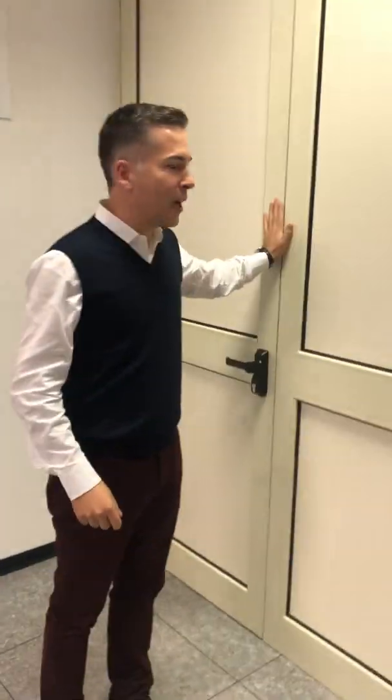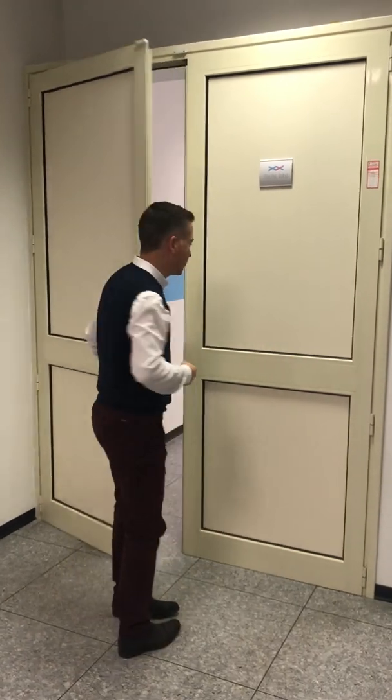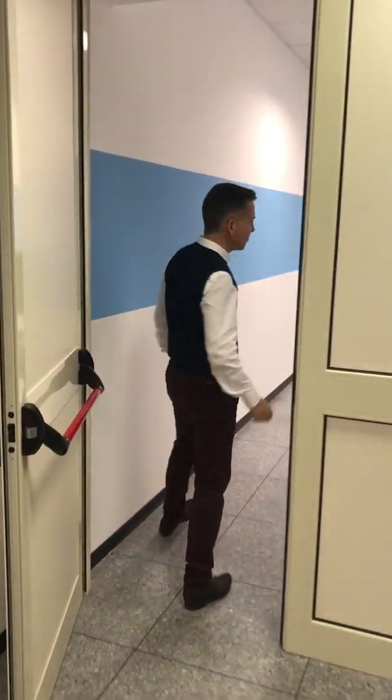To enter the lab we need to go through this door. Not everyone at the dental labs can enter this door. This is the corridor that brings us to the lab.